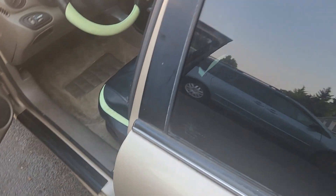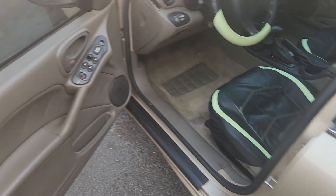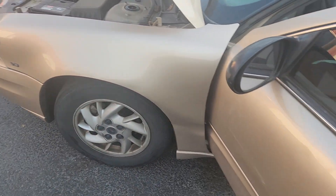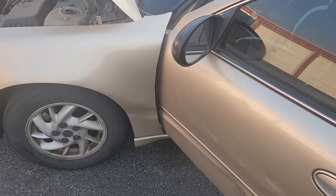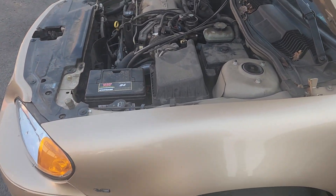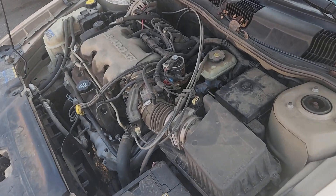Hey YouTube, Abdelkarfix here. Today we have a 2004 Pontiac Grand Am with a 3.4 engine and a no-start condition — nothing happens when you turn the key, no sounds, nothing, though the lights come on the dash.